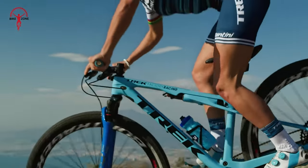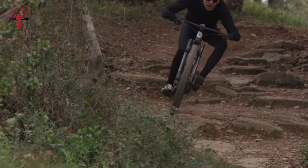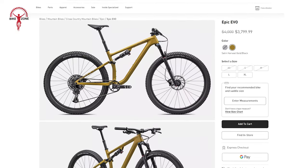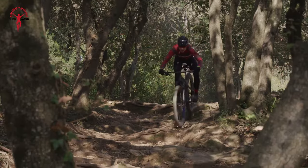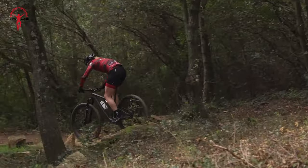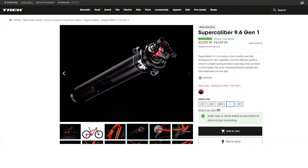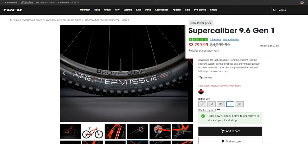As we delve into the financial aspect, price often plays a crucial role in decision-making. The Specialized Epic Evo, once tagged at $4,000, has undergone a significant price drop and now stands at an enticing $3,799 — positioning it as an affordable yet high-performance option. Meanwhile, the Trek Supercalibre 9.6 is now available at $3,299, down from its previous price of $4,299, offering an affordable entry point to the Supercalibre lineup.